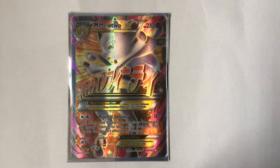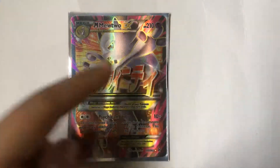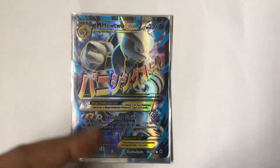Starting off with Mega Mewtwo — I got this pretty recently, it's very colorful. And of course the other Mega Mewtwo, Mega Mewtwo XY. This one is a lot more purple and blue, kind of darker colors.